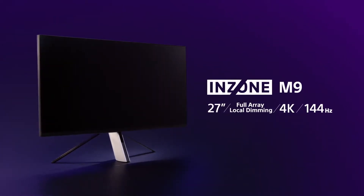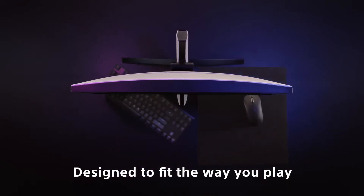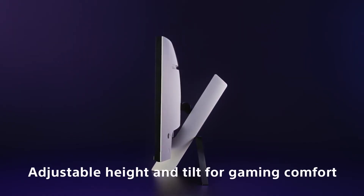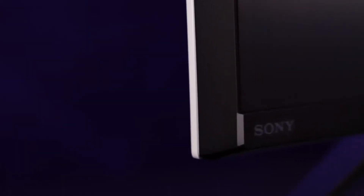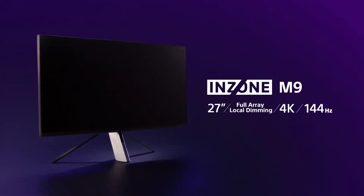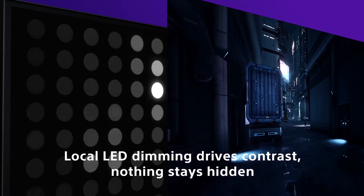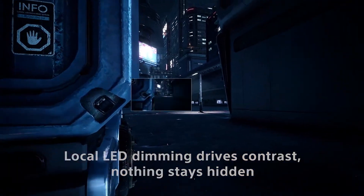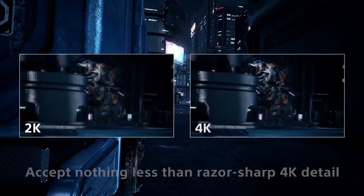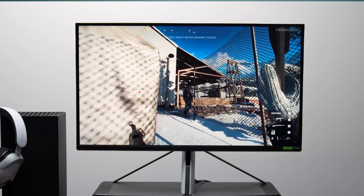The InZone M9's stand is more similar to a tripod than the typical V-shaped stand that most monitors have. A central shaft holds the screen and two thinner legs offer support from behind. The screen slides towards you as you bring it down and slides away when you push it up, because the shaft is angled at 45 degrees. If you're used to monitors that go up and down a vertical shaft, it might take some time to get used to this, since the screen cannot be tilted left or right — you must adjust the whole monitor to get your desired viewing angle.